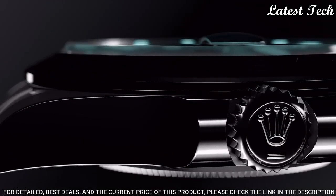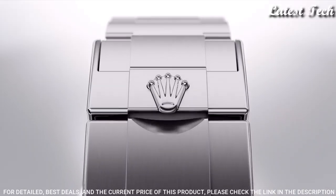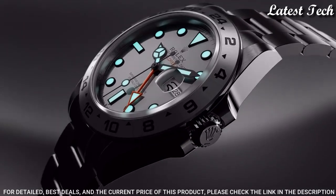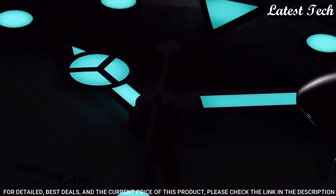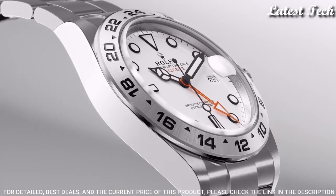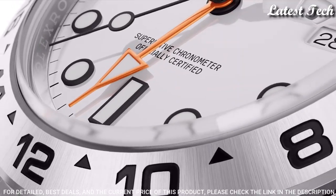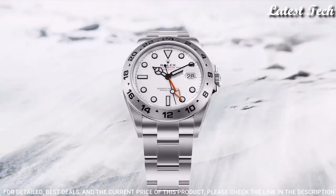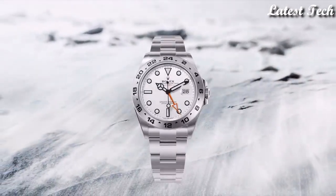Case size 42 millimeters. Case thickness 13 millimeters. Band width 15 millimeters. Band length 7.5 inches. Water resistant at 100 meters / 330 feet. Functions: GMT, second time zone, date, hour, minute, second. Chronometer. Luxury watch style. Swiss made.